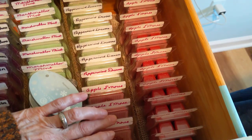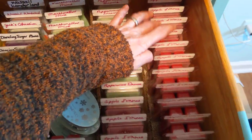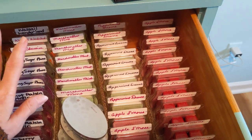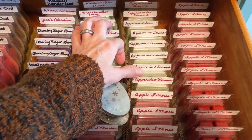One, two, three, four, five, six, seven, eight, nine, ten, eleven, twelve, thirteen, fourteen, fifteen, sixteen, seventeen, eighteen apple s'mores. I know, I know. It's a sickness, but what can I do? So then we have peppermint dreams — one, two, three, four, five, six, seven, eight. And that's the fall and winter.